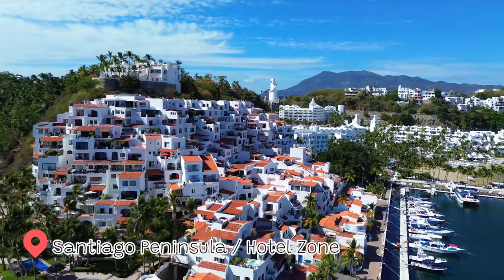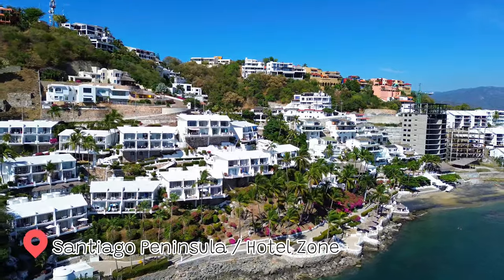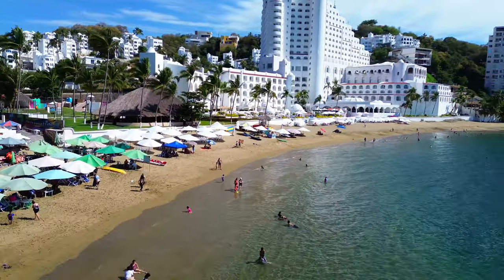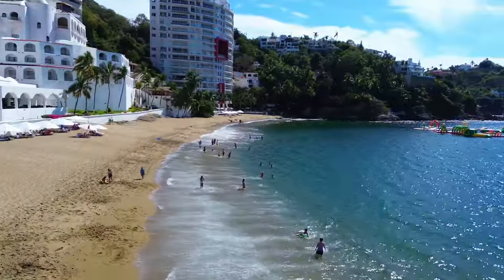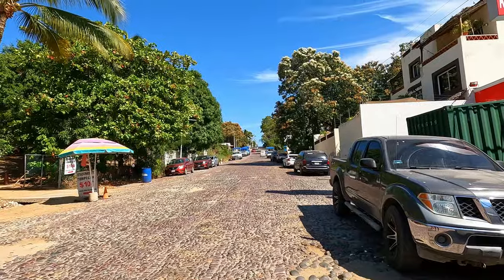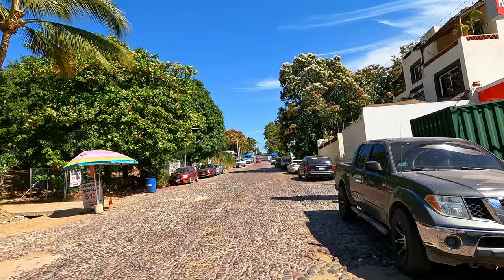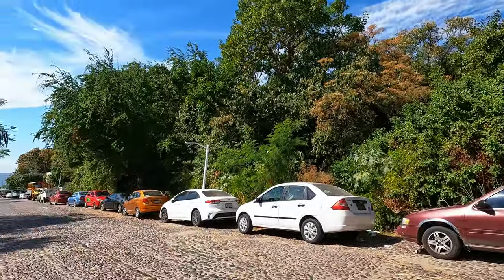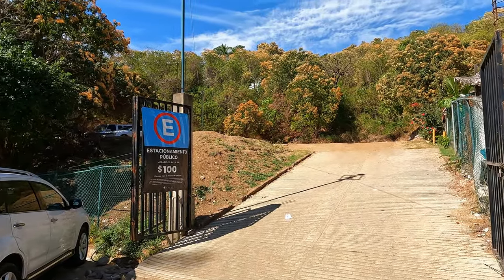Now let's go to the most famous and most beautiful part of the city: Santiago Peninsula. Here you will have gorgeous white homes and hotels overlooking the bay and the Pacific. Here you will also have one of the best beaches in town called Playa Laudiencia. We arrived to the hotel zone and the beach. There is street parking around here, whatever you find available, and also a paid parking that costs 100 pesos, which is a little bit closer to the beach.